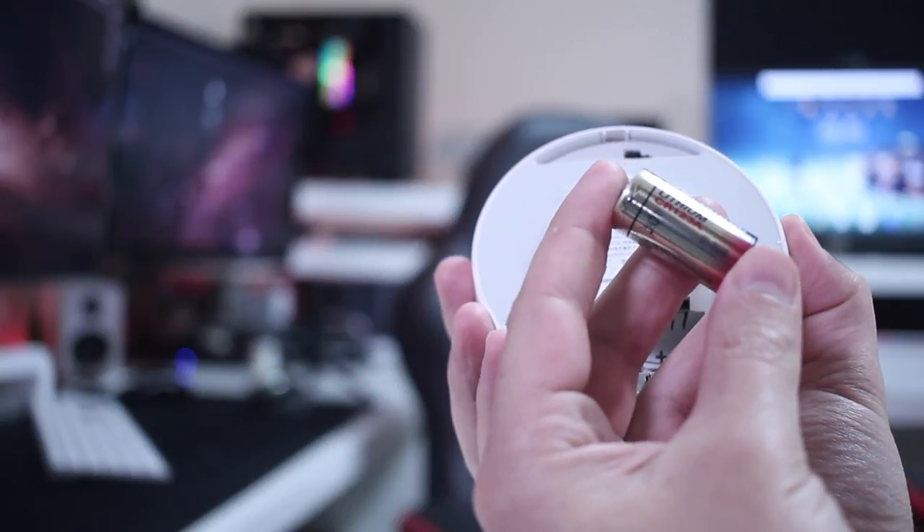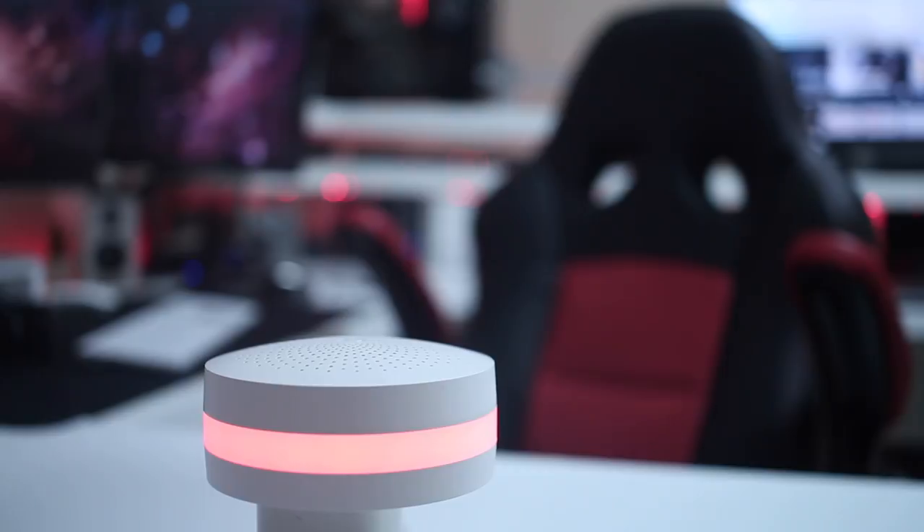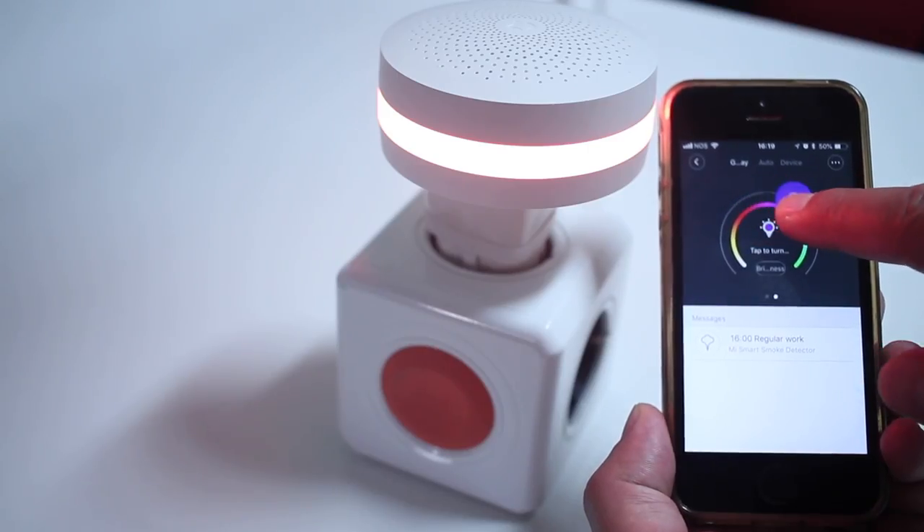To power it we need a CR123A battery. Also, this doesn't work on its own — we need the Xiaomi gateway, which is this device right here. For those who already have it, you know there's a lot of potential: we can connect many devices, alarms, cameras, and so on. We can get the gateway on its own and connect as many smoke detectors as we want, or get it as part of a kit.